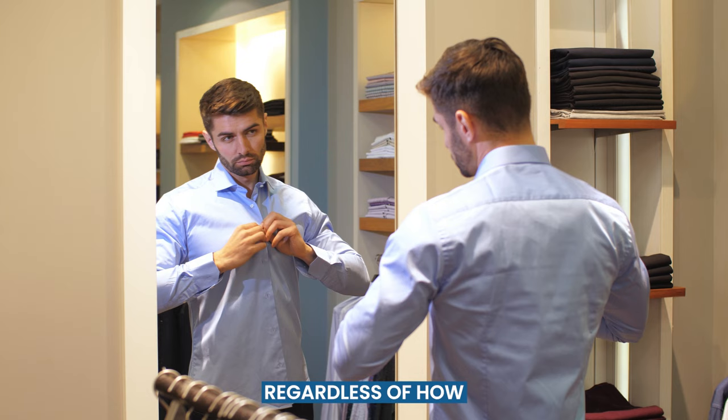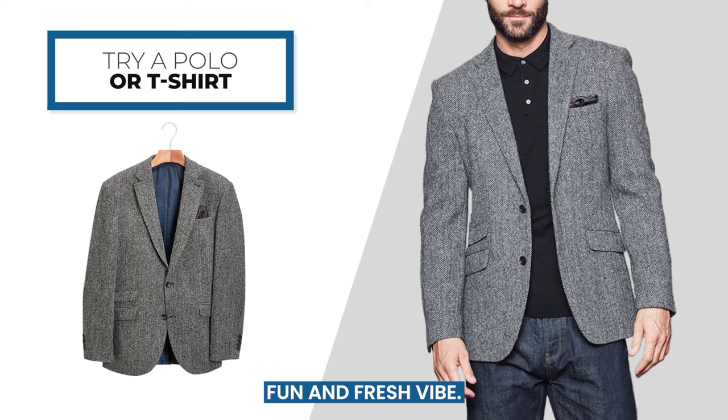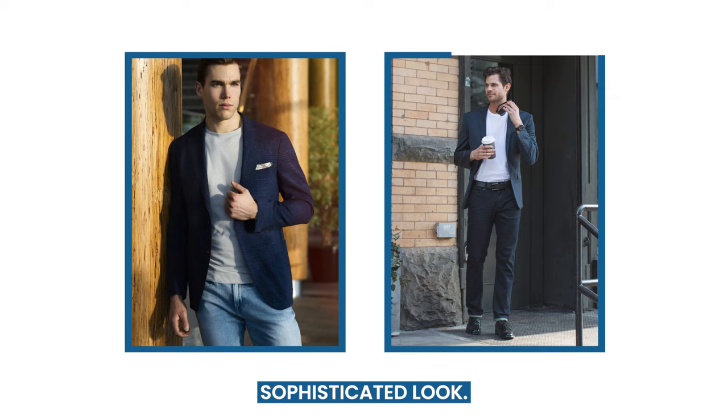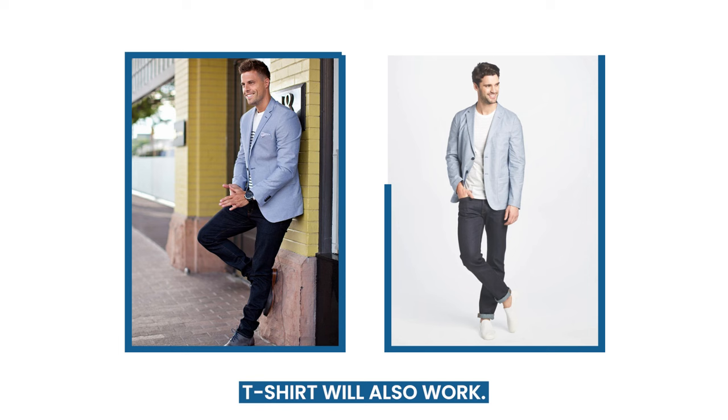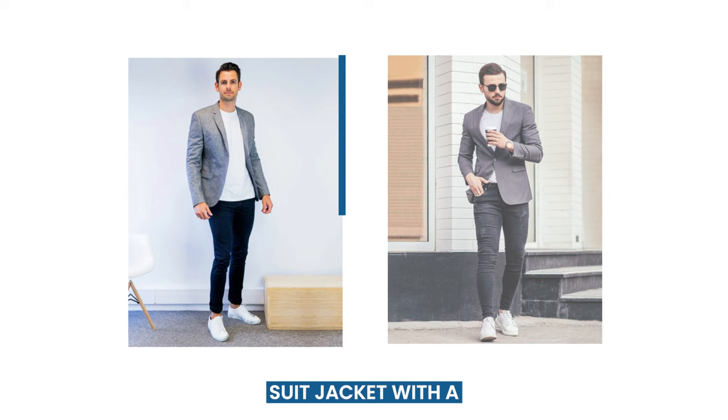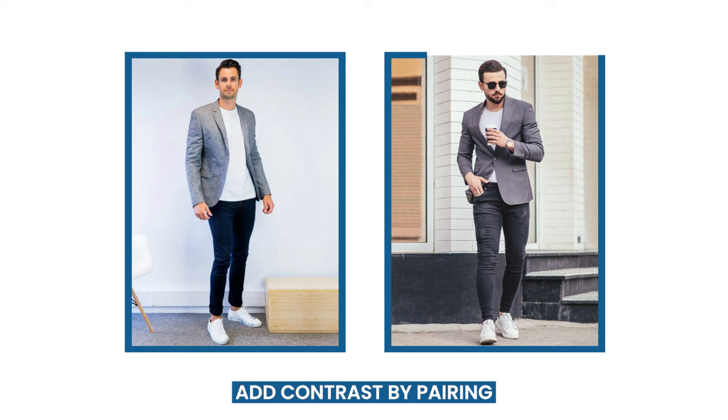A plain t-shirt gives your outfit a fun and fresh vibe — it blends in perfectly with your suit jacket and jeans. A navy suit jacket, white t-shirt, and dark blue jeans depict an effortless and sophisticated look. A light blue suit jacket with either a plain or graphic white t-shirt will also work. Try a charcoal suit jacket, gray t-shirt, and black jeans for a more business casual style. Matching a light gray suit jacket with a white t-shirt also looks prominent and trendy — add contrast by pairing these with dark jeans.